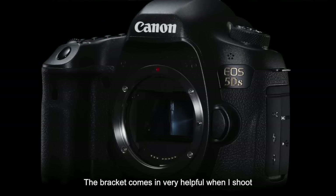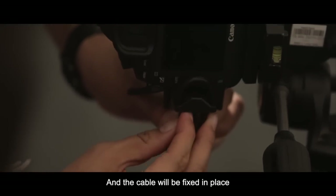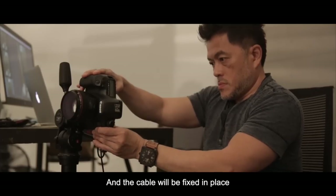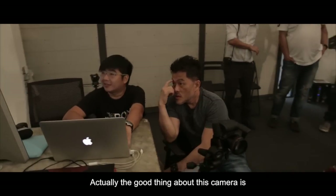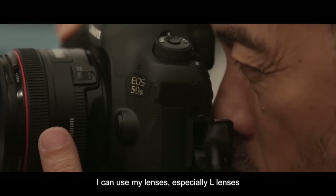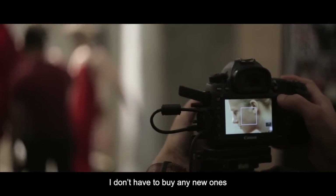The bracket is very helpful to shoot, and the cable must be fixed properly. I think the good thing about this camera is I can use back my lenses — especially my L lenses — so I don't need to buy again.